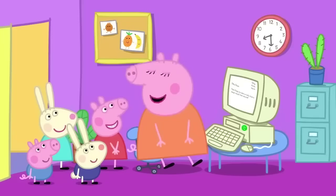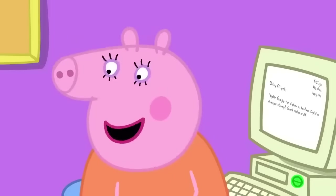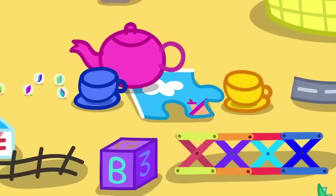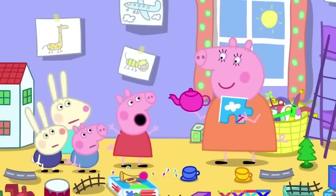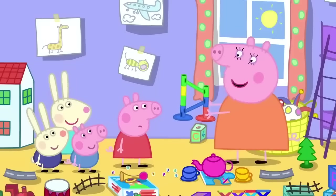Sorry, Peppa. I need to do my work today. Why don't you go and play in your room instead? But we don't know what games to play. There's lots of games you can play. You could have a tea party or do a jigsaw puzzle. We've already played with those things, Mummy. What about your Marble Run? You haven't played with that for ages.